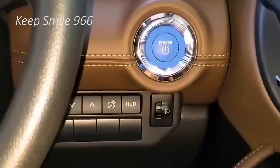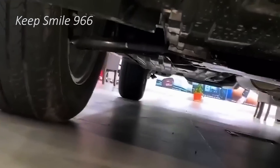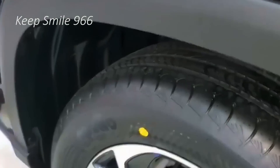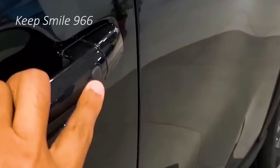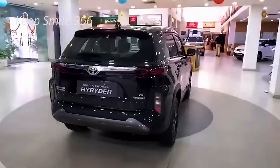Starting with the exterior of the Toyota Rush 2024, the front features a chrome front grille, LED headlights, daytime running lights, and front fog lights. The sides feature 17-inch wheels with 215/60-inch tires, body-colored door handles, and body-colored power-adjustable side mirrors with turn signals.